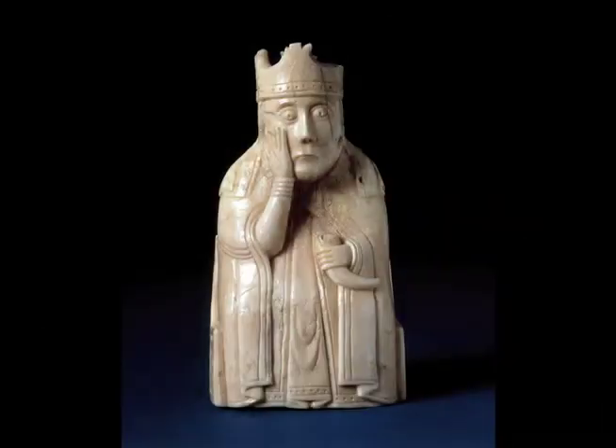Why is she worried? Well, it's hard to say that she really is worried — to our eyes it looks like a worried expression. It is true that in the Middle Ages, as today, the hand to the face indicates a kind of concern, but we can assume she's worried about the outcome of the power game being played.